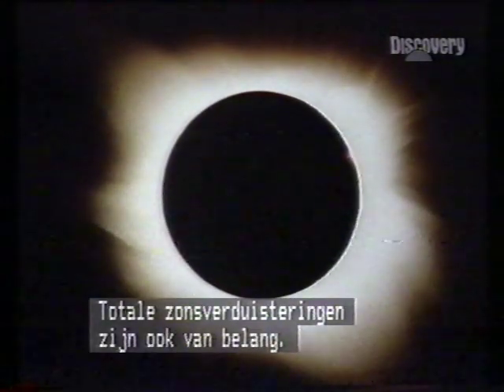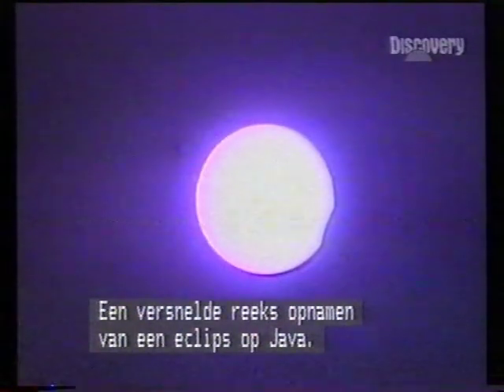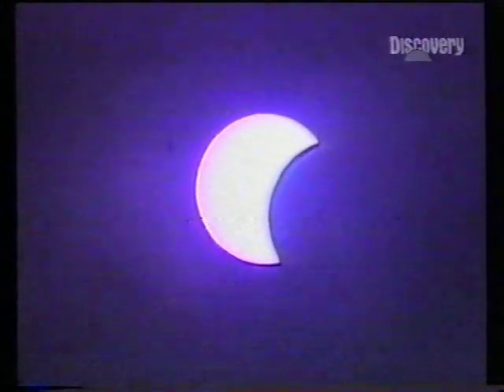A total eclipse is another aid to solar study. It displays the tenuous outer atmosphere of the Sun, the corona. This is a time-lapse of an eclipse from Java. The Moon in orbit around Earth is passing directly in front of the Sun.